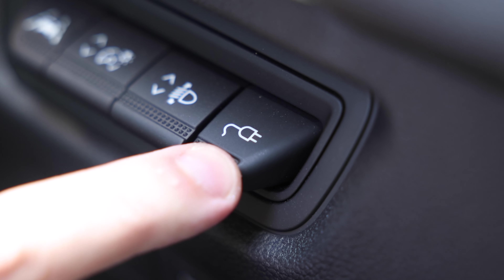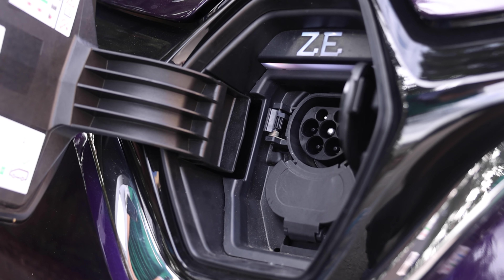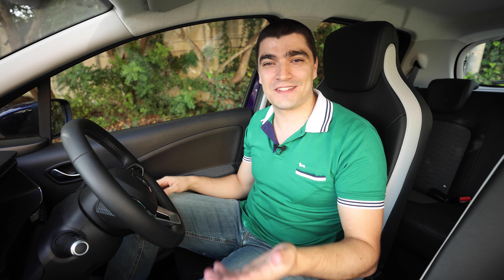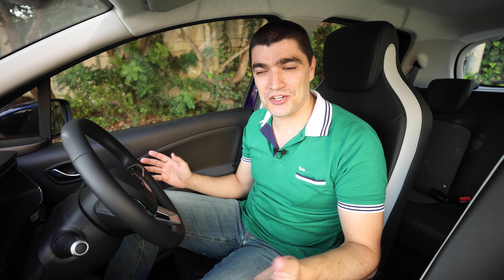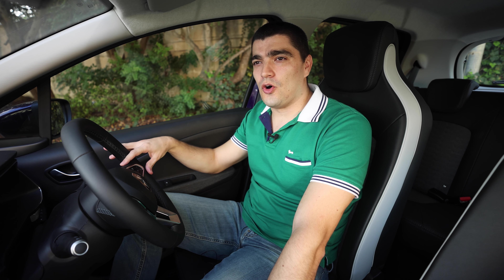The 22 kilowatt AC charging is actually one of the fastest you'll find on any electric vehicle — even faster than a Tesla on AC charging — meaning you can charge this battery on AC in around three hours. The DC fast charging is perhaps slower than most rivals at 50 kilowatts, but with this 50 kilowatt-hour battery it means you get a full charge in around 50 minutes.